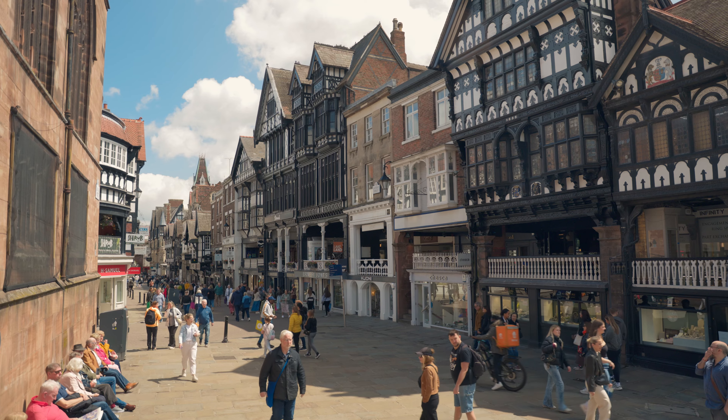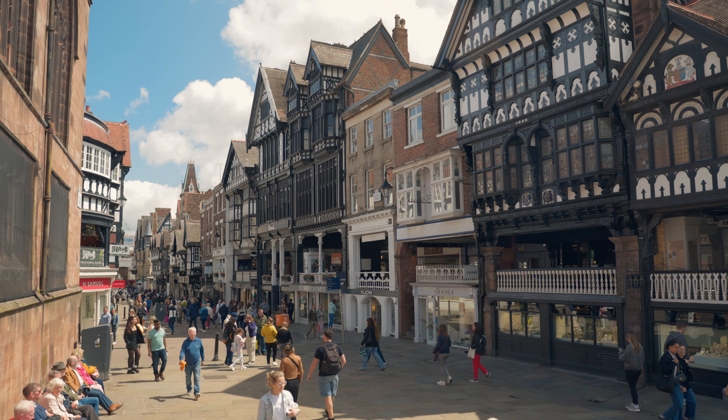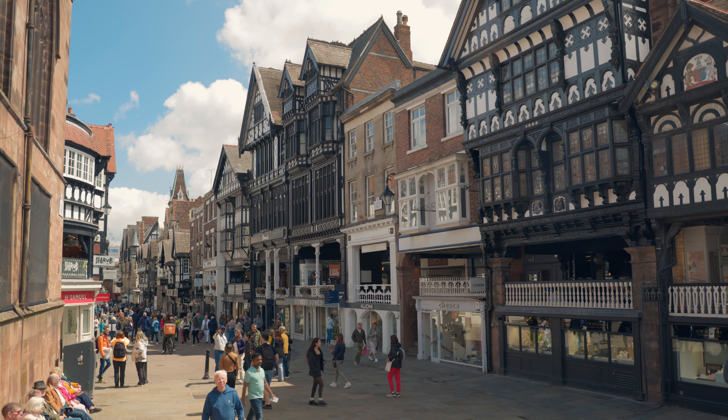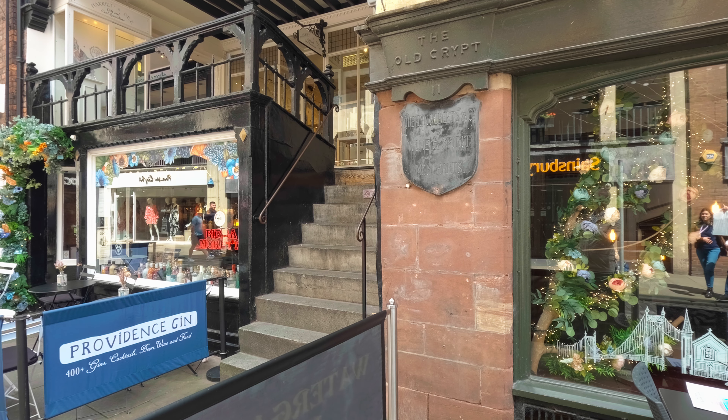One thought behind that change in topography is that the medieval builders would have cleared the Roman ruins along the street, because here we're on the Via Principalis, Deva's main street, but not at the back. The buildings would have collapsed and rubbish would have been thrown there, and so there's this change in level.